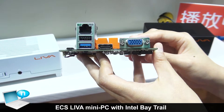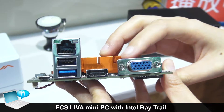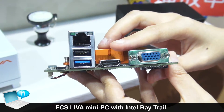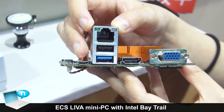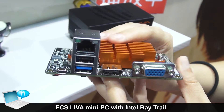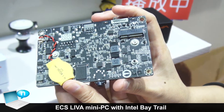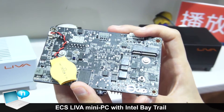For the rear I/O, we have VGA and HDMI, which can support dual individual display output. We also have Gigabit LAN and two USB ports. For power, we have micro USB. On the back side, we have an M.2 slot, which is for a Wi-Fi card.